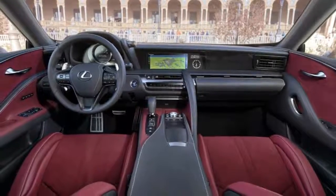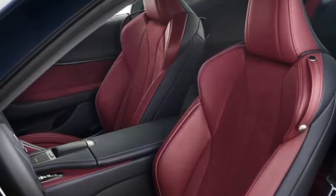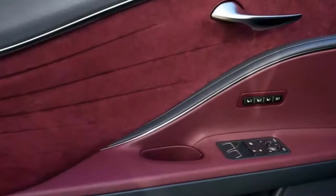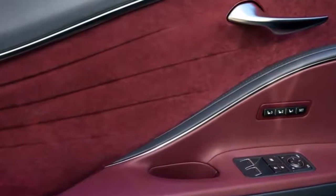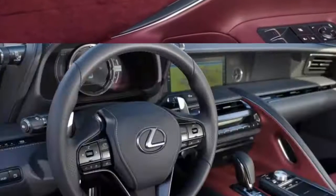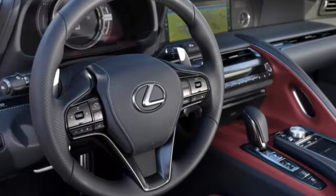It starts with the basic building blocks from the GS450H: an Atkinson-cycle 3.5-liter V6 connected to the typical Toyota-Lexus hybrid system, with two electric motor-generators and a planetary gear set acting as a pseudo-CVT. The V6 was chosen instead of the 438-horsepower V8 hybrid hardware from the LS600H so that, unlike the LS, the hybridized LC would have a meaningful fuel economy benefit. The LC's hybrid system, however, has a 4-speed automatic transmission appended to the back of it.